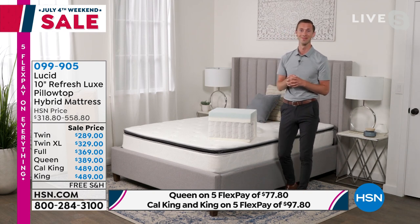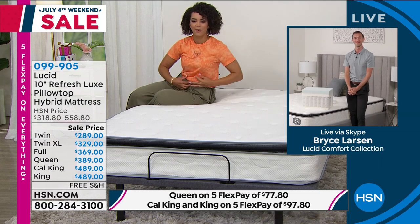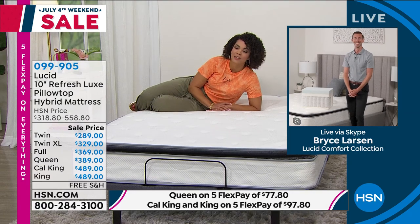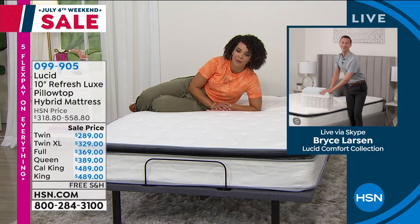Oh my gosh, it is amazing. 099-905 is the item number. It is a very comfortable mattress. Bryce, thank you so much for bringing us this incredible offer.